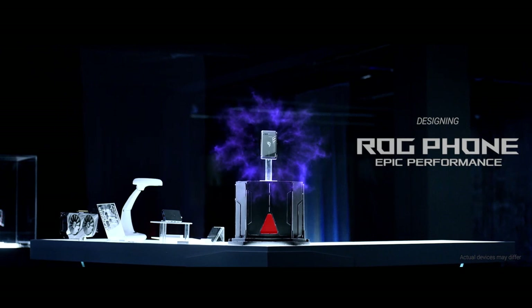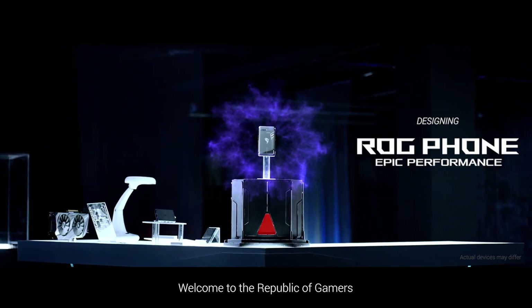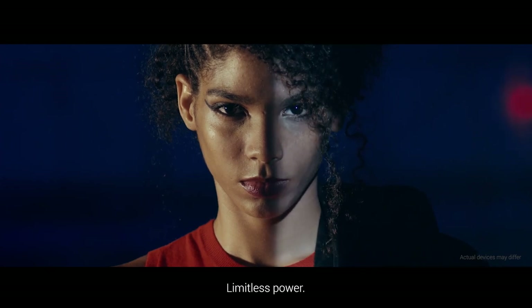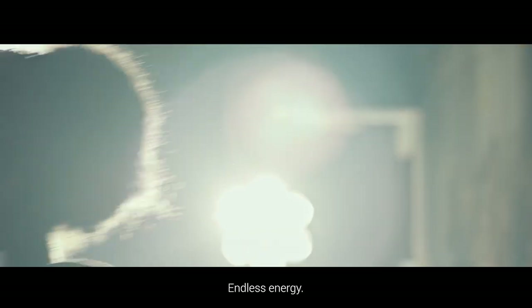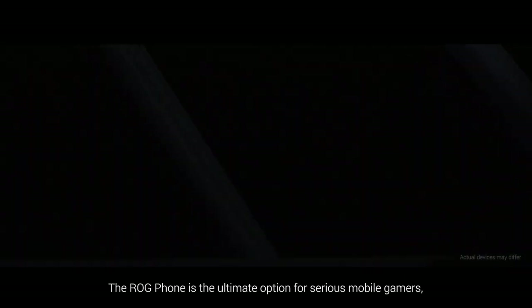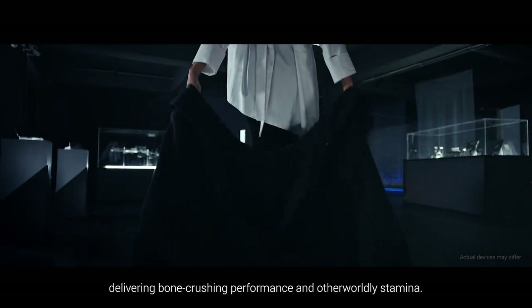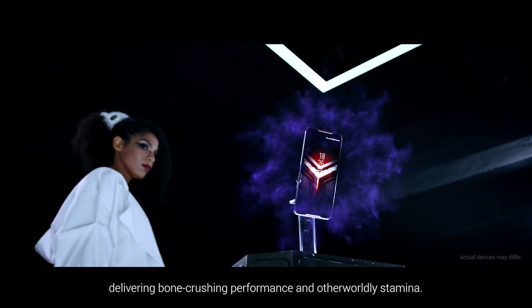Hello. Welcome to Republic of Gamers. Limitless power. Endless energy. The ROG Phone is the ultimate option for serious mobile gamers, delivering bone-crushing performance and otherworldly stamina.